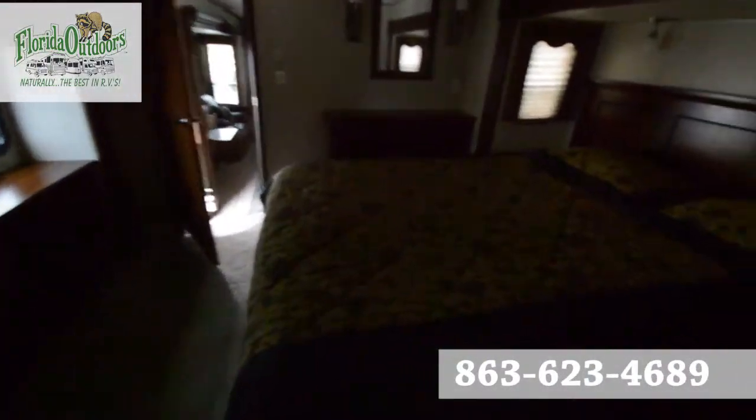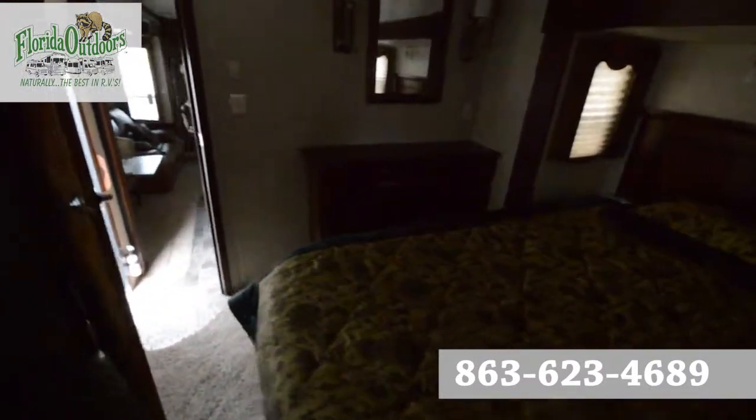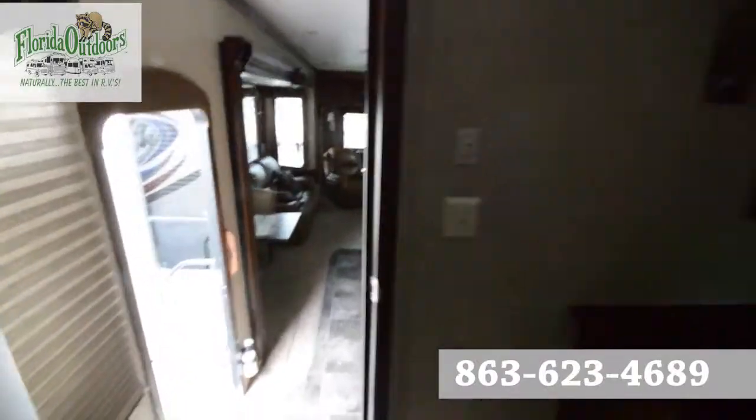If you have any questions about this RV, feel free to call us at 863-623-4689. We'd be more than glad to answer any questions you may have. Have a nice day.